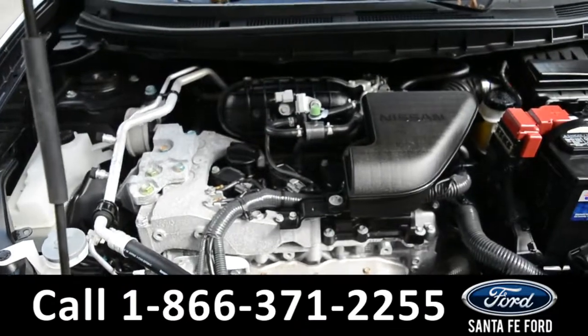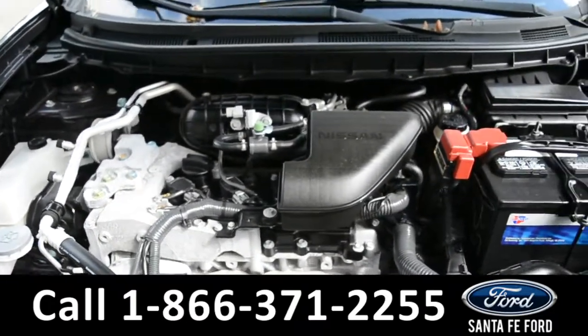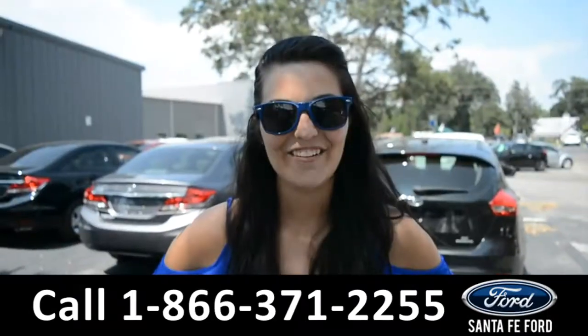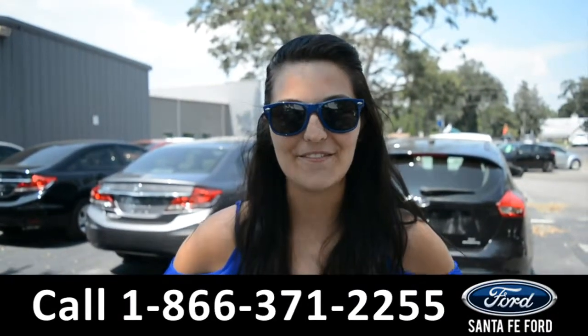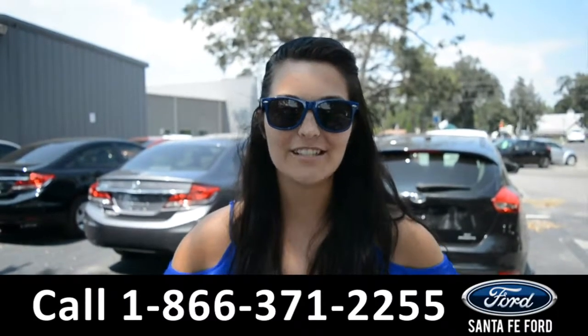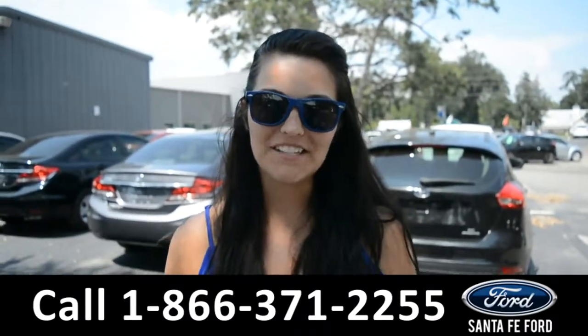This vehicle is equipped with an I-4 2.5 liter engine. For more information on this specific vehicle, please visit our website at SantafeFord.com or give us a call at the number below. My name is Cheyenne — thanks for watching.